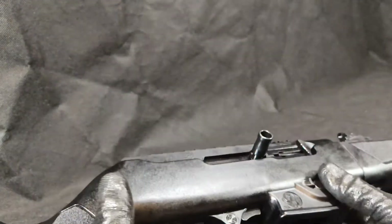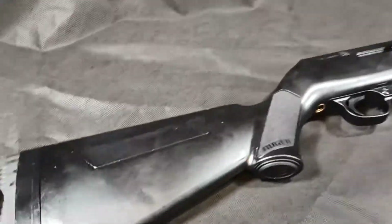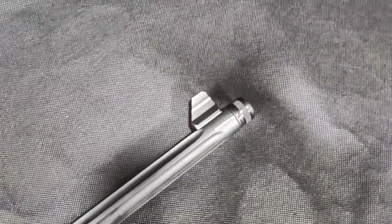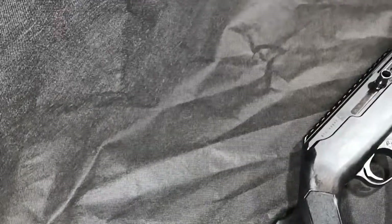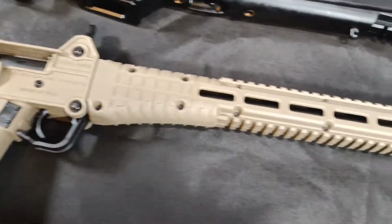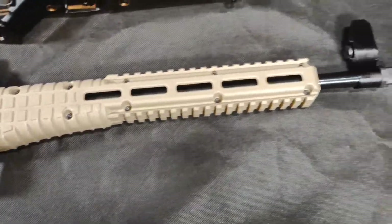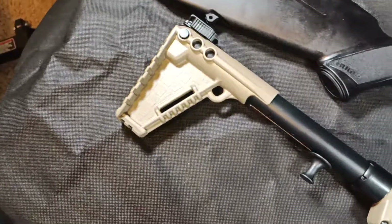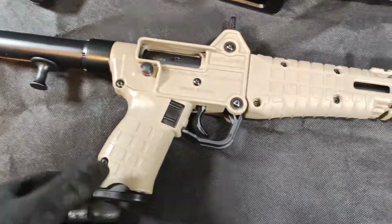Anyway, I'm going to do a video breakdown of this Ruger PC Carbine — show you how to take it apart and put it back together. In my opinion, if you really want the quality, then you should go with the Ruger. If you just want a fun truck gun that you can throw in your truck and take out in the woods and you don't care what happens to it, probably go with the Kel-Tec.